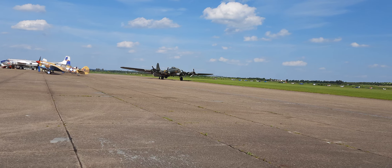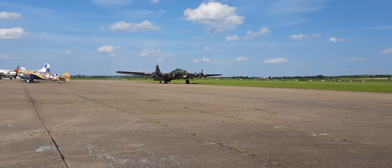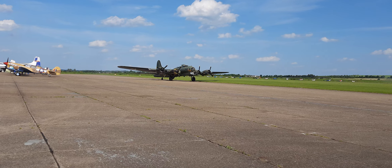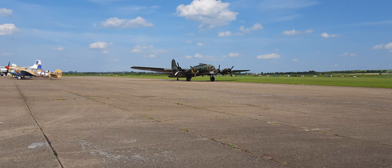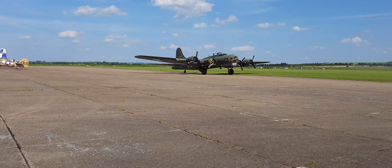The aircraft weighs 1,500 pounds and therefore we have a power-to-weight ratio greater than one. Some of them have switched over now, actually. So we're going to top up the fuel.